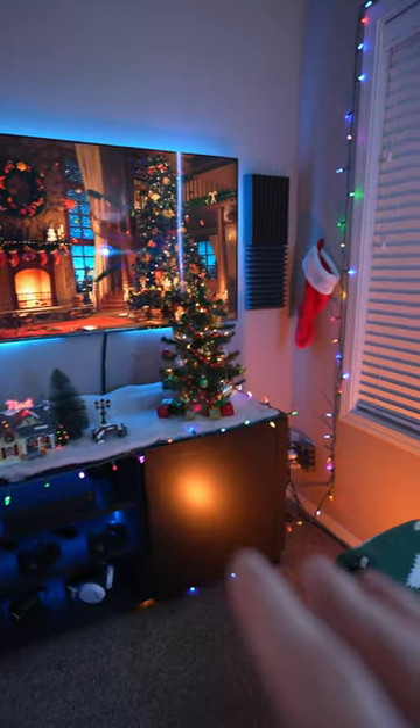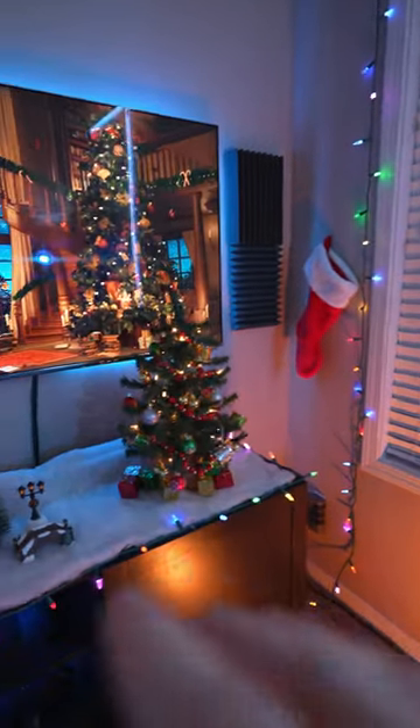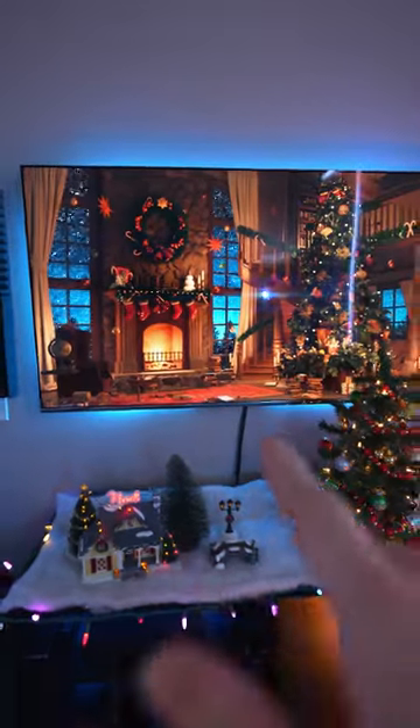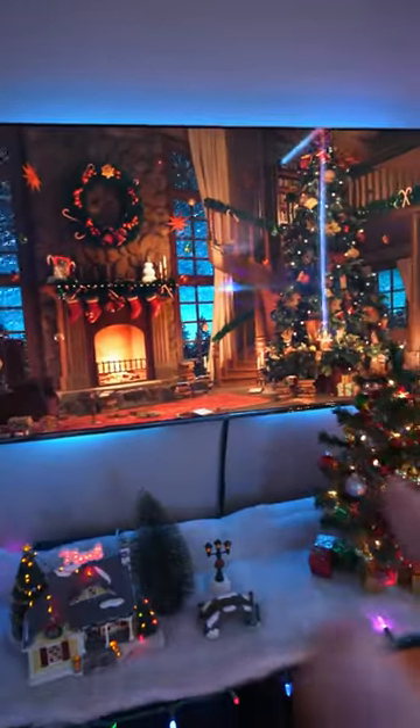Now this last area is the backdrop of my streams. To warm up this corner of the room and make it feel like a fireplace, I put an orange RGB floodlight illuminating into this corner. And as for this wallpaper on the TV, I found a random YouTube video for some Christmas ambiance.